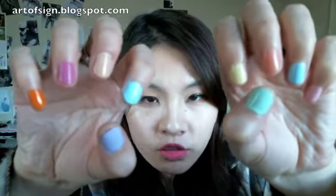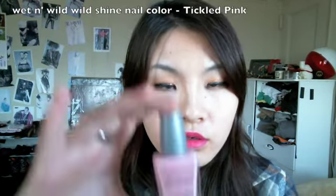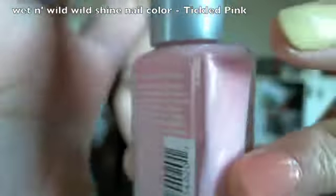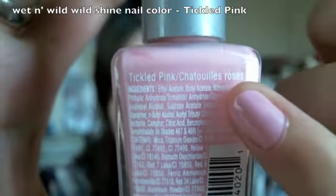So I picked out 10 shades from my nail polishes, going from my left to my right hand. The first color is this pinky shade — this is the Wet n Wild Wild Shine nail color in Tickled Pink. It's a pastel pink color.